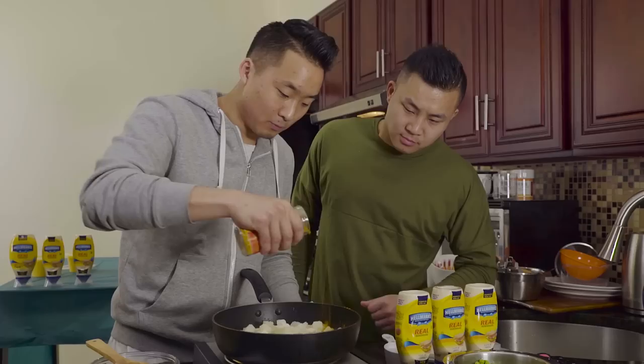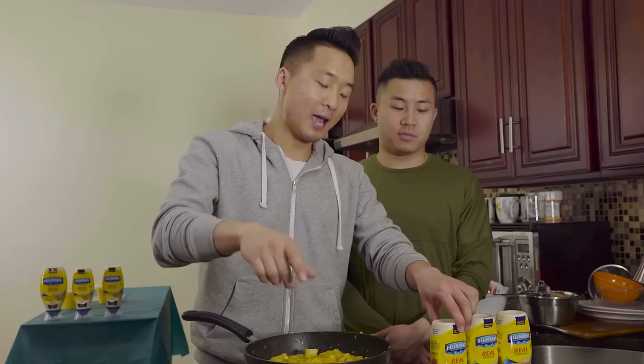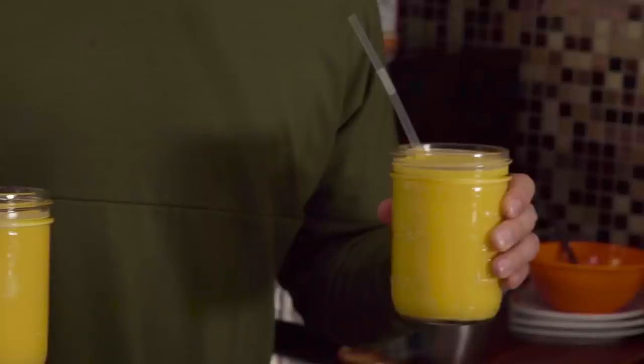Smell that curry powder — tossing them in, no time wasted. A lot of vegetarians in India, so their vegetarian food is incredible. I'm going to make a special curry powder Hellman's mayo mix and cook it into the potatoes and tofu. Hellman's going in — shout out to New Delhi, Punjab, Mumbai!